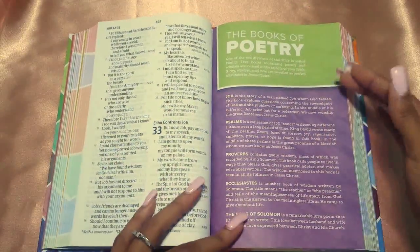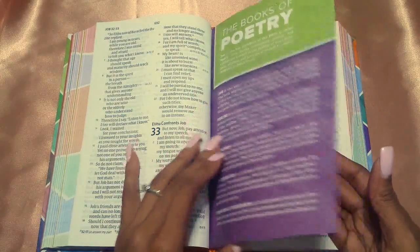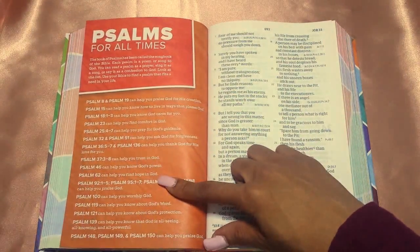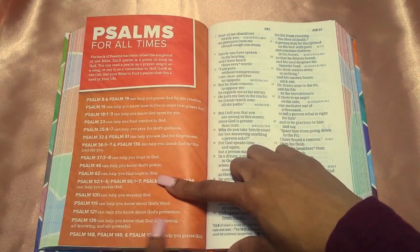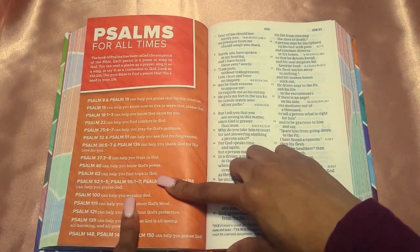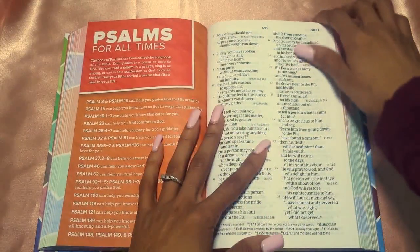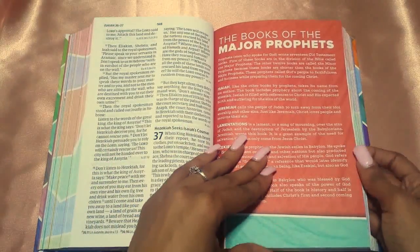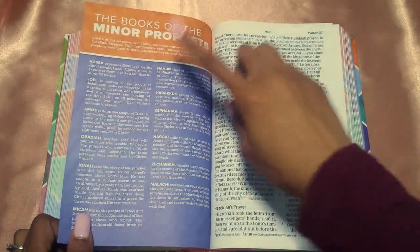Moving along, the next one is the Books of Poetry, which are Job through Song of Solomon. And then 'Psalms for All Time' — some Psalms that help you praise God, know God's protection, know about His Word, worship God, find hope in Him, know His power, trust in Him, and understand His love for you. I like that they have that because Psalms is of course an inspirational one to read. Then you have the Books of the Major Prophets, which is Isaiah to Daniel, and on the back the Minor Prophets, which is Hosea to Malachi.